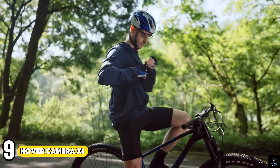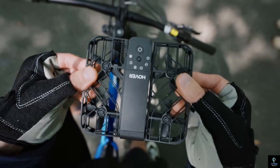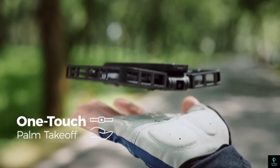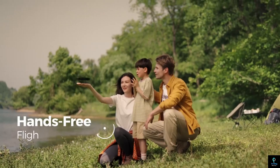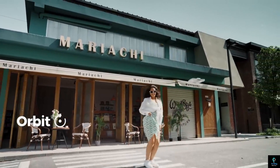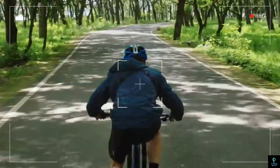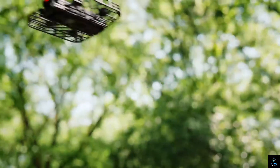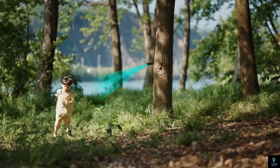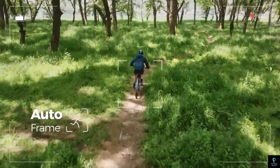Number 9: Hover Camera X1. The Hover Camera X1 is a compact and foldable drone designed for capturing stunning aerial footage effortlessly. This lightweight, portable drone features advanced stabilization technology, ensuring smooth and clear video and photos, even in challenging conditions. With intuitive controls and intelligent flight modes, including auto-follow and orbit, the Hover Camera X1 allows users to capture dynamic shots with ease. Its high-resolution camera delivers sharp, vibrant images, while the durable construction ensures reliability and longevity. Ideal for travelers, outdoor enthusiasts, and content creators, the Hover Camera X1 offers a user-friendly and versatile solution for high-quality aerial photography and videography.